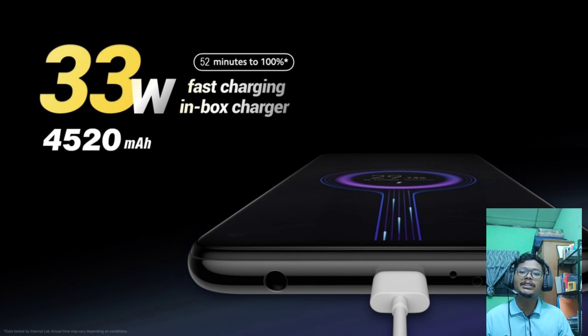Fast charging is a must-have feature in this phone. As you can see from the table, 30-watt fast charging is available, which speeds up the charging period to just 52 minutes from 0 to 100 percent, completing the battery capacity of 4520 milliamp-hours.